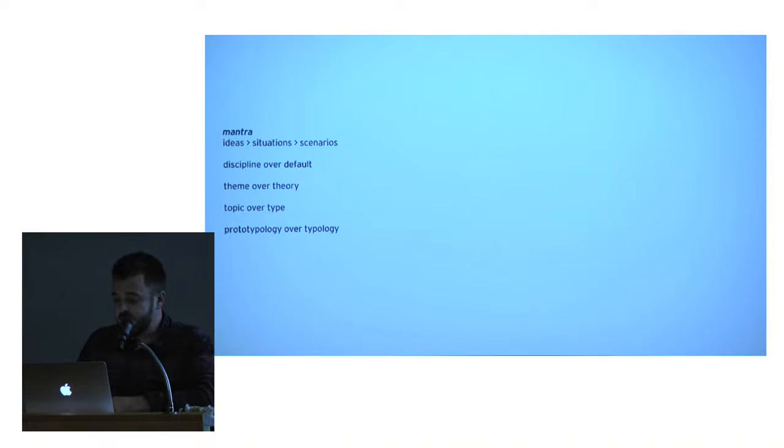Discipline over default. I think of art, design, and architecture as disciplines, not prescribed things. We don't have to look alike or agree or look like yesterday's version — I think we have a responsibility to evolve and define our discipline. Theme over theory — that's a longer discussion. Topic over type is how I frame my graduate studios. We aren't trying to revision the office building or mixed use. Starting with type and program is already at a disadvantage — I prefer to start with issues. I'm more comfortable in the realm of prototype than typology, which is a kind of typology I understand as studio-based research.